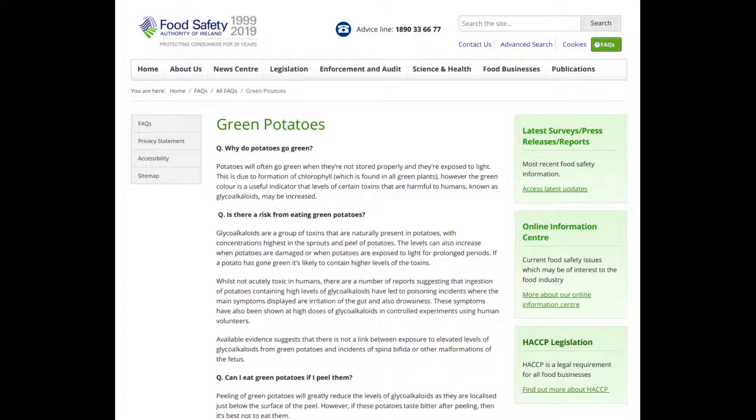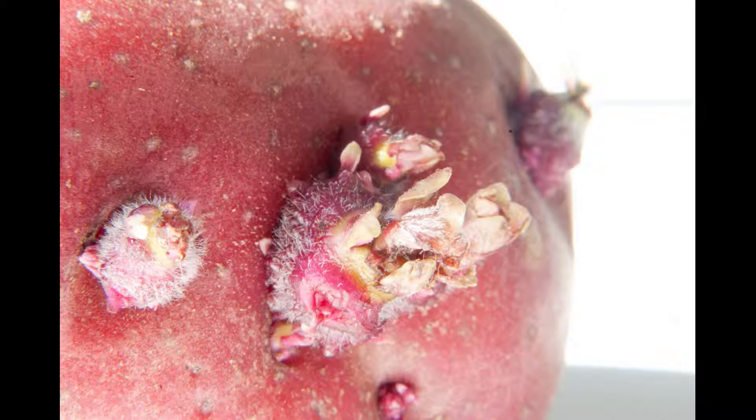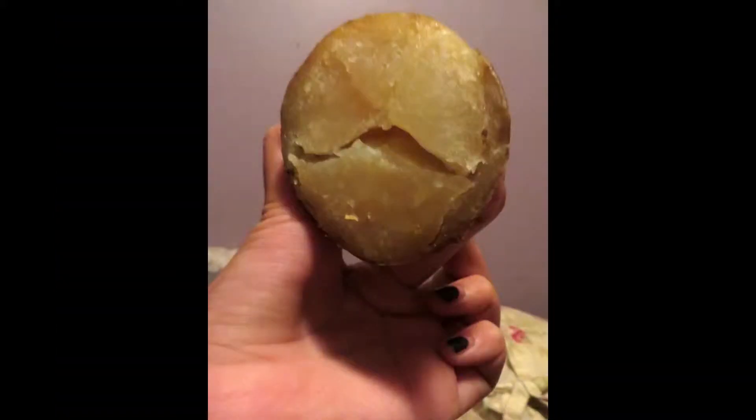Potatoes contain solanine and chaconine. These two toxic compounds are believed to defend the plant from dangerous organisms like fungi, bacteria, and animals. The highest concentrations are found in the sprouts and peel of the potato. If a potato has gone green, it contains higher levels of these toxins.